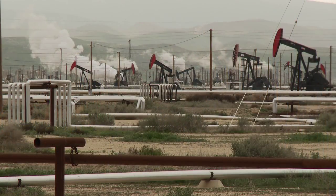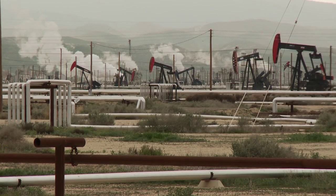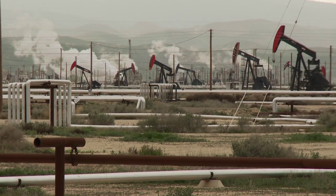This oil field is 100 years old, and we're here in the town of McKittrick, which is a little wide spot in the road, and this is pretty much cutting edge technology for the world right here. This technology in the 100-year-old oil field is going to revitalize this oil field.